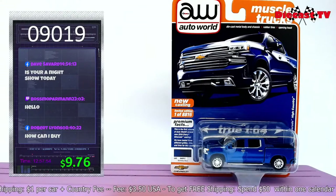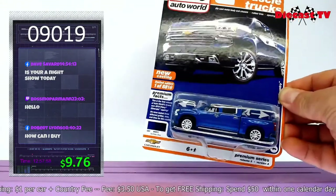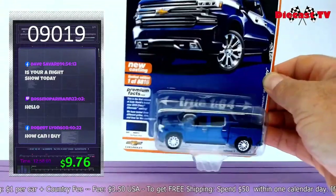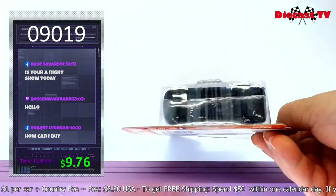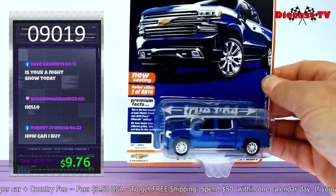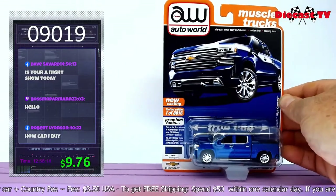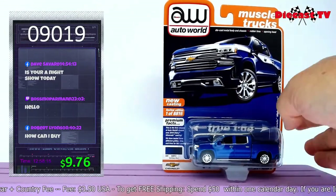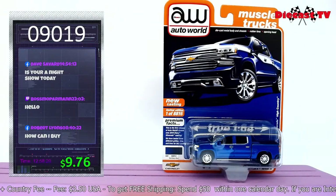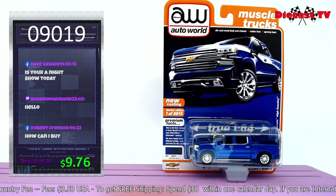Brand new for 2020 — I don't even think it's in stores yet. Look at this beautiful 2019 Chevy Silverado High Country. Dual cab, True 1:64 is the trademark for AutoWorld. Get it now in this beautiful blue — there's only 8,816 of them. Brand new casting. Type in the item number 09019.